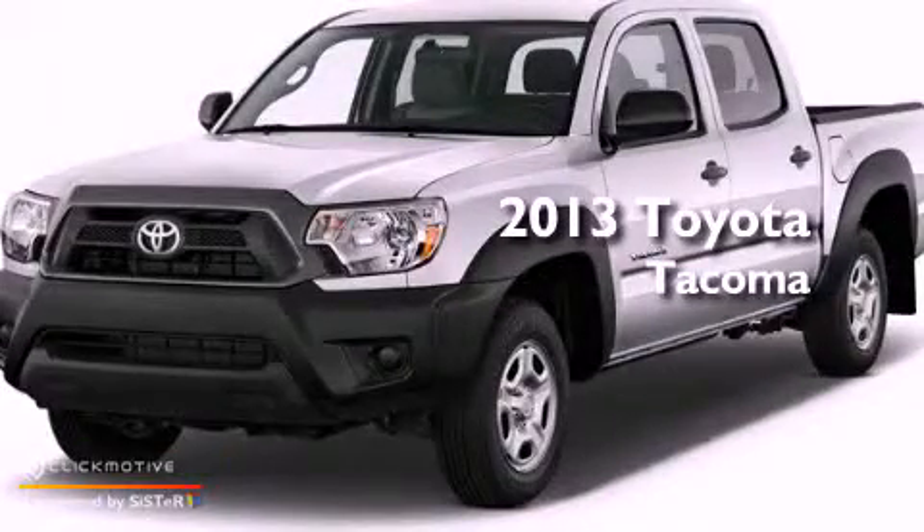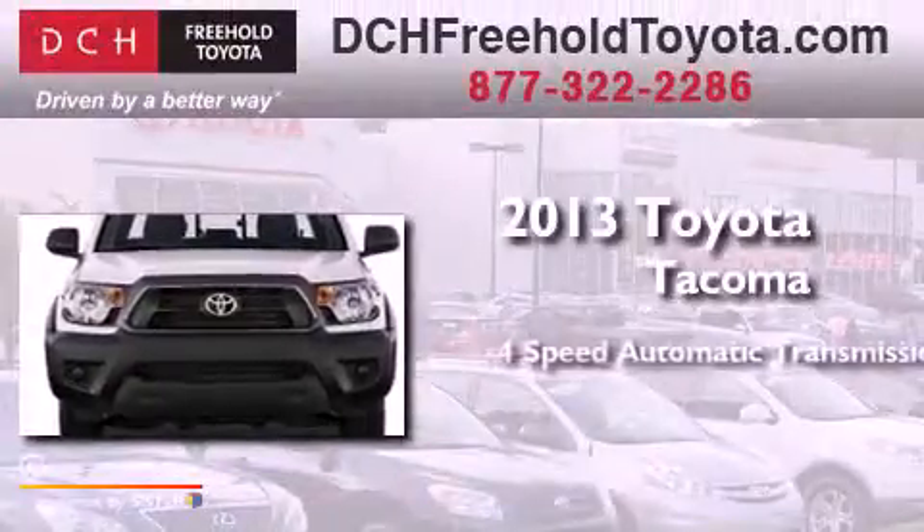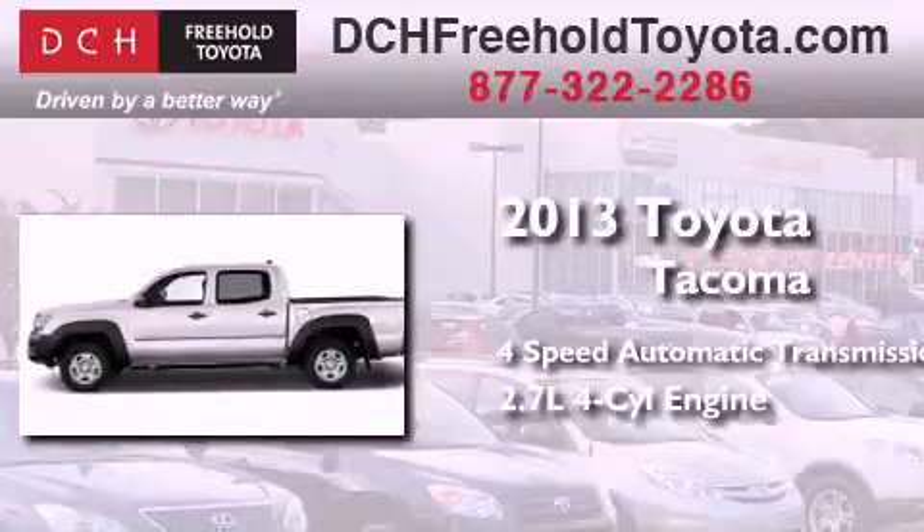This is a brand new 2013 Toyota Tacoma. This truck has a 4-speed automatic transmission and an inline 4-cylinder engine.